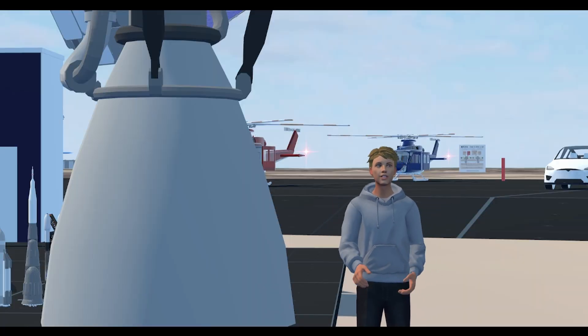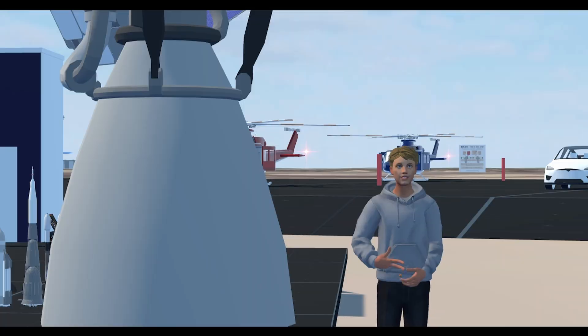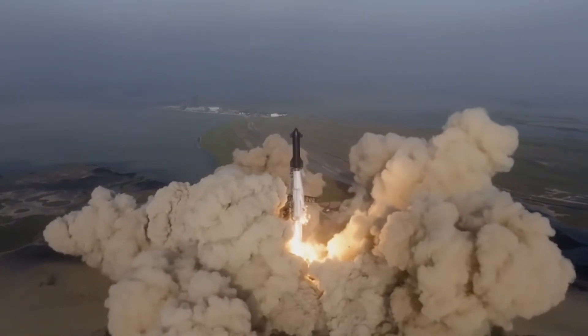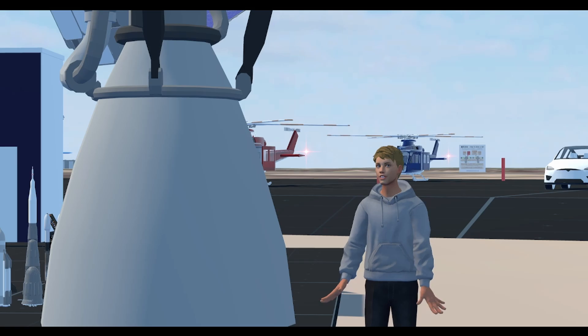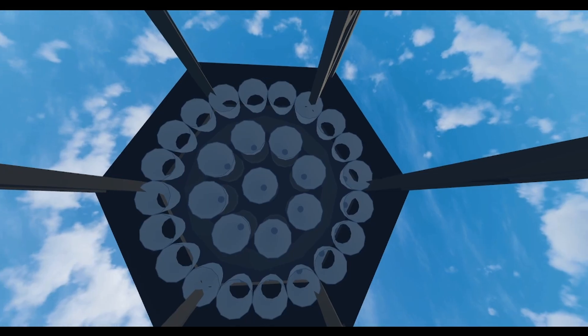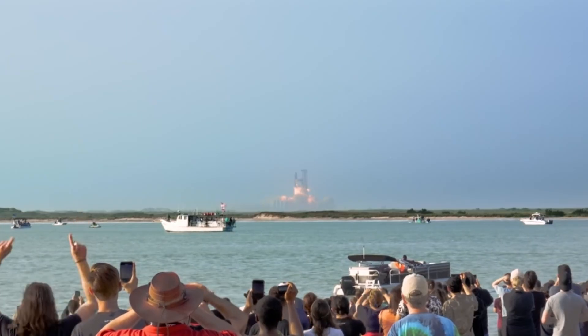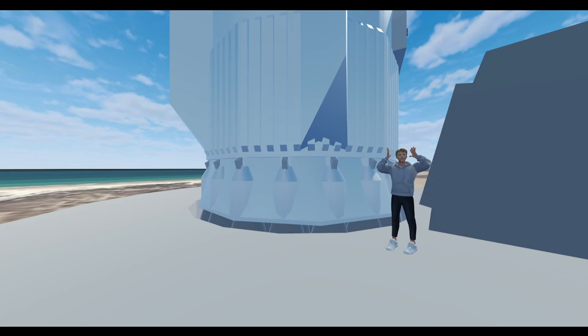The crazy thing is, SpaceX has already built the world's largest and most powerful rocket ever, and at the time of this video they've already flown it three times. This is the engine that powers it, and similar to the N1, it's not just one engine but 33. Altogether, this rocket is an absolute beast. Moreover, it's going to be 100% reusable, and it's also predicted to become one of the cheapest rockets to fly — which is just insane to think about.